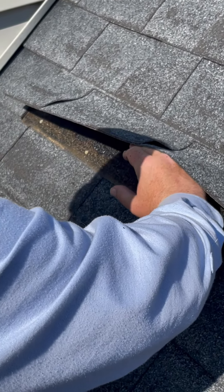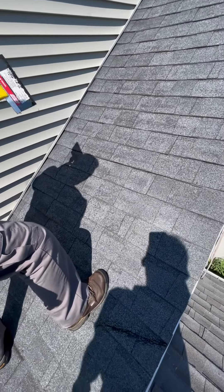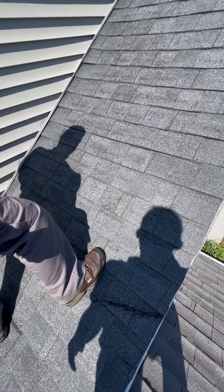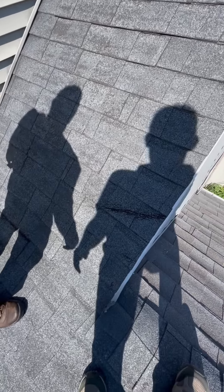That's what would continue to happen if we tried to repair this roof. I would put this roof at about 18 years old — I'm not sure exactly how old it is, but it's a 30-year shingle, and that's about how old I would guess it is.